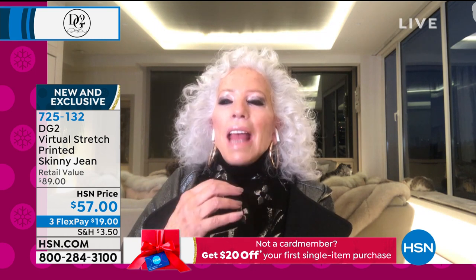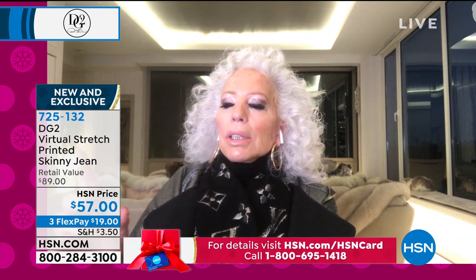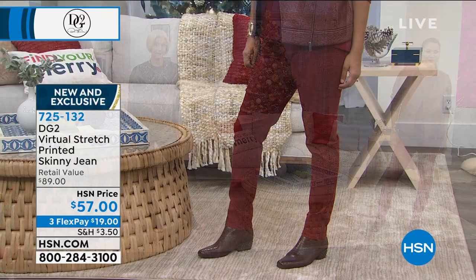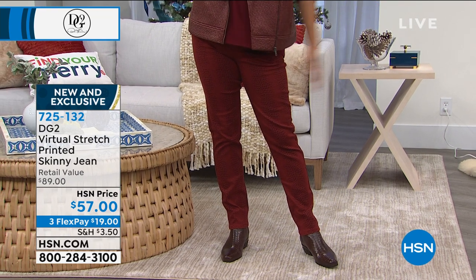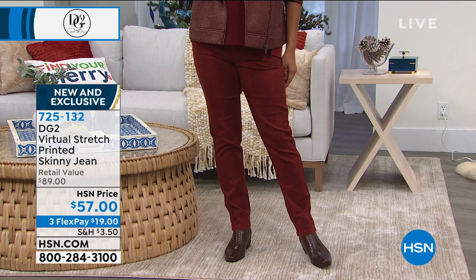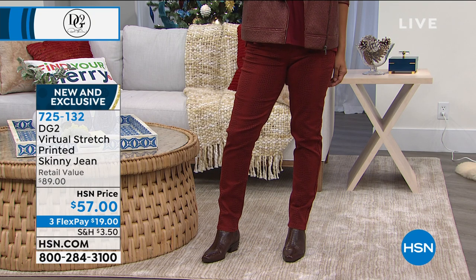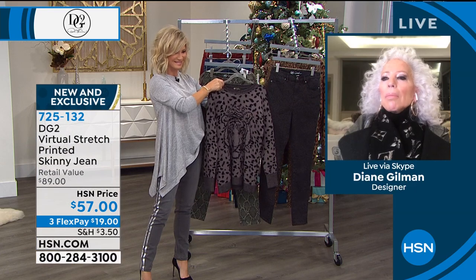To me, there is nothing sexier than an animal print. That is one of those trends that not only has endured for really 45 years I've been in business, but it seems to get stronger every year. We like to do it in realistic colors, like the black and gray leopard print. And this beautiful OD green — it looks equally gorgeous. The lizard print in the wine — so if you want to put a little color into your holiday, we've got that covered.